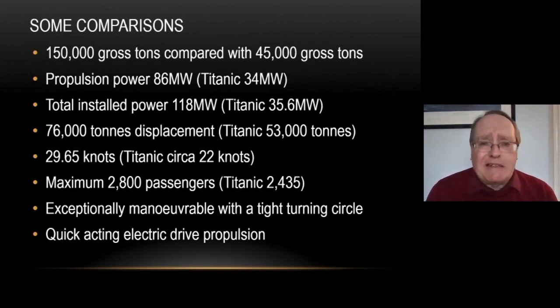She's powered by diesel-electric and gas turbine-electric engines of 86 megawatts of power, considerably more than Titanic's 34 megawatts. The installed power is 118 megawatts compared to just over 35 on Titanic. She weighs 76,000 tons compared to Titanic's 53,000, and she's considerably faster at 29.65 knots compared to 22 on Titanic. Crucially, she's also much more maneuverable — you can turn Queen Mary 2 very quickly, and the propulsion system is much more fast-acting than the turbines and reciprocating engines of the Titanic.